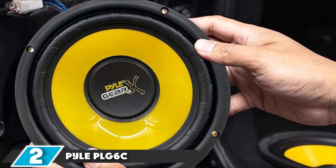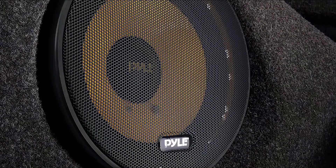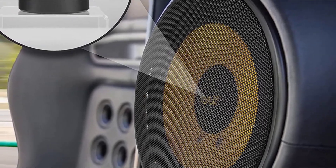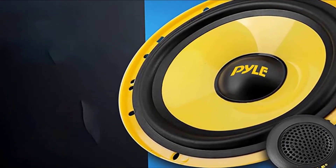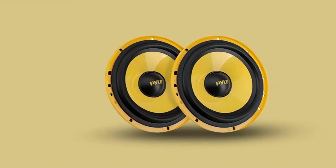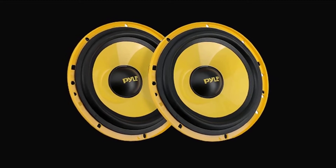Moving on to number 2, we have the Pyle PLG-6C. Pyle is in the game with its decent car speaker set. This speaker is one of the most successful launches from Pyle, which has already earned significant trust from more than 2,500 speaker enthusiasts. These speakers belong to one of Pyle's established and senior-most speaker lines, launched in 2004, and are currently ranking as the 4th best car component speaker system and the 45th best coaxial speaker. These speakers belong to Pyle's gear series, classified as a 2-way speaker system, which comes in a unique yellowish color. We recommend installing these in your truck doors, with rubber-insulated sides for long life.